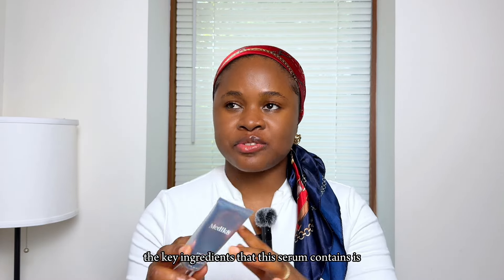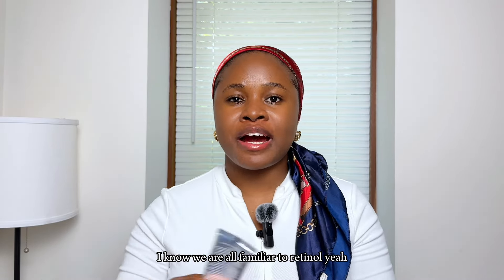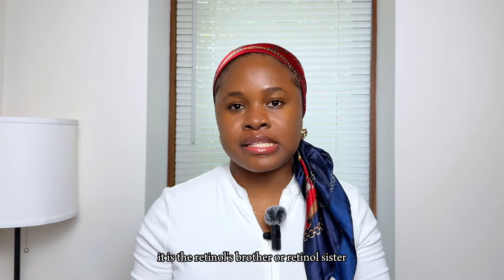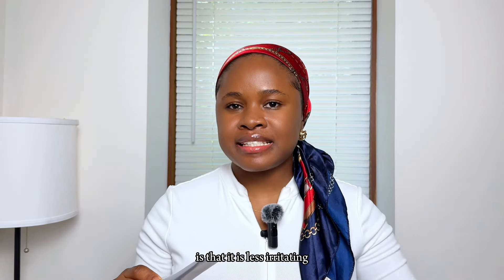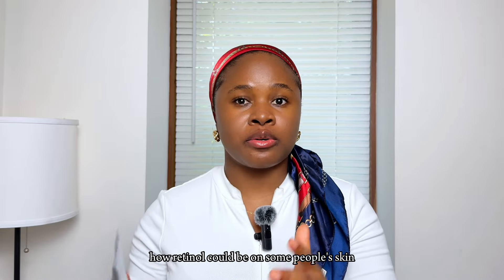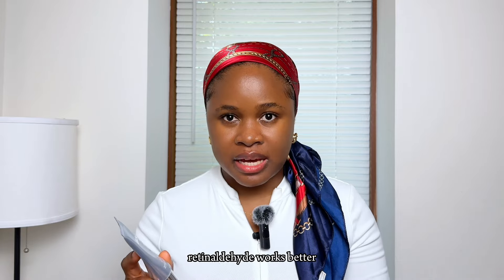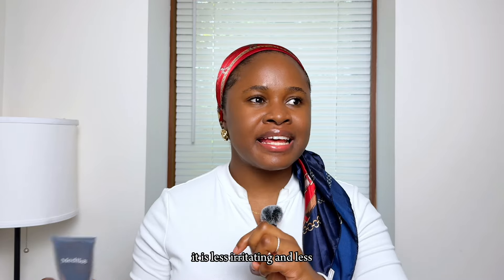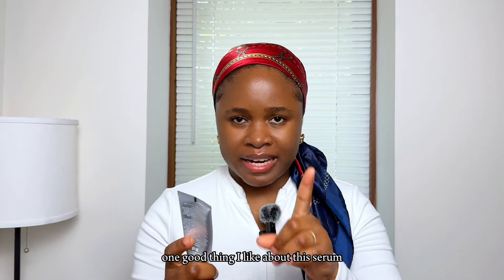The last product is the Medik8 Crystal Retinal Serum. The key ingredient is retinaldehyde. I know retinaldehyde sounds intimidating, but retinaldehyde belongs to the retinol family — it's basically retinol's sibling. The great thing about retinaldehyde is that it is less irritating than retinol on the skin, yet more potent. Your skin is much more likely to tolerate it.